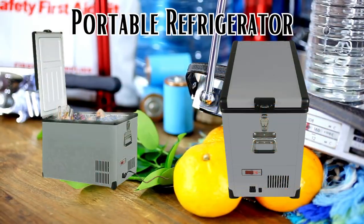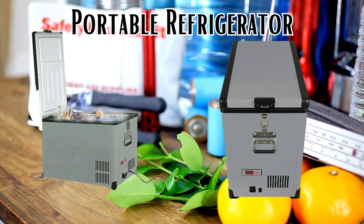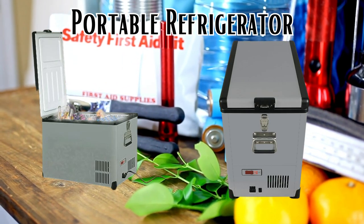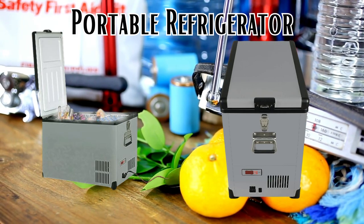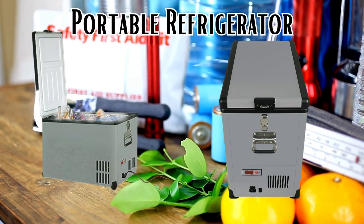Investing in a portable fridge is a decision that can't steer you wrong. Designed to operate seamlessly on both 115 and 12 volts, it's the epitome of convenience for preserving your essential food items. The significance becomes even clearer when you consider the uncertainty of resupplying during such situations. The portable fridge stands as a reliable ally for ensuring the freshness and longevity of your provisions.